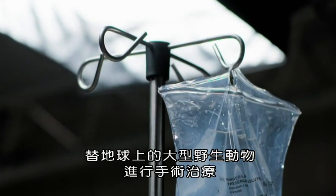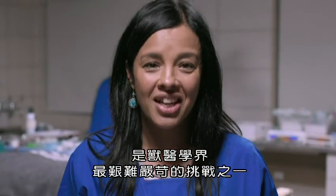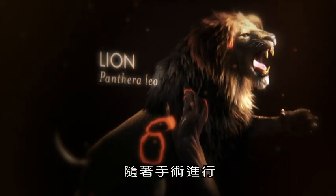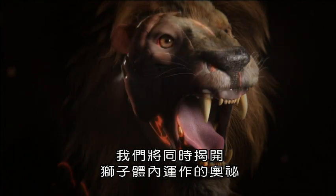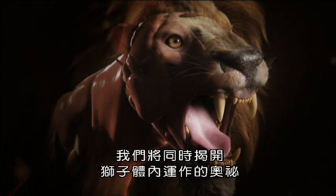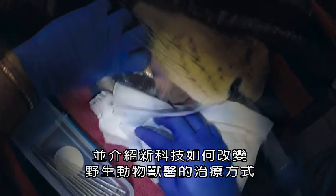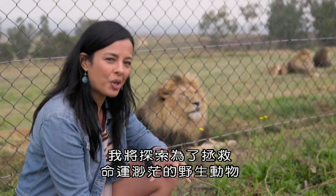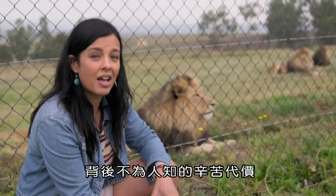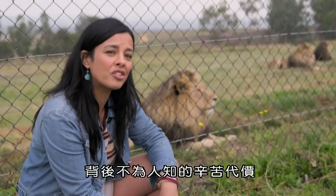Operating on the planet's biggest wild animals is one of the toughest and most demanding challenges in veterinary medicine. As our surgery unfolds, we'll reveal the incredible inner workings of the lion's body and uncover how new technology is transforming the way wildlife vets can work. I'm going to discover just what it takes to save lives at a time when the future of these remarkable animals has never been more uncertain.